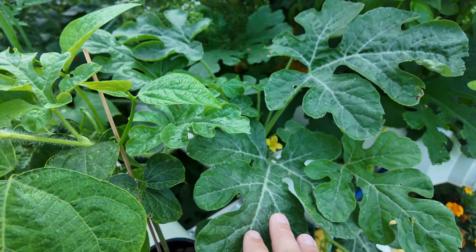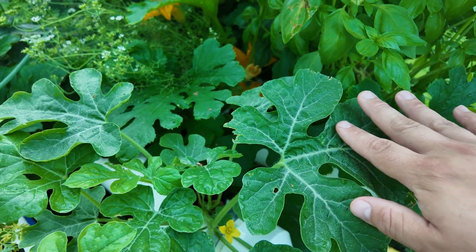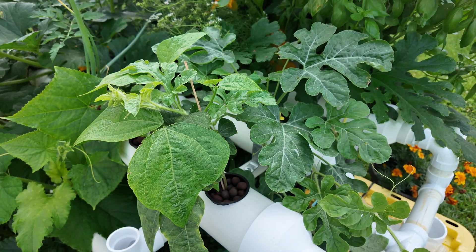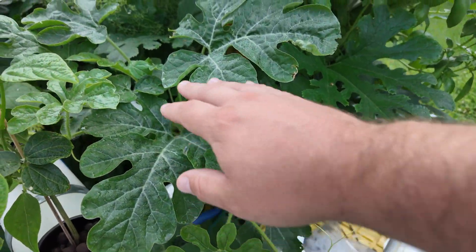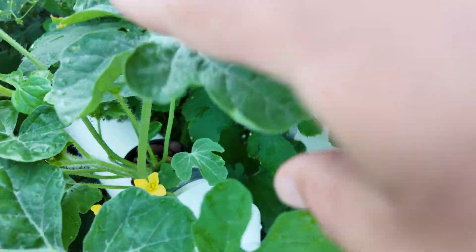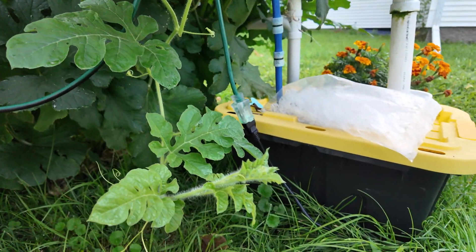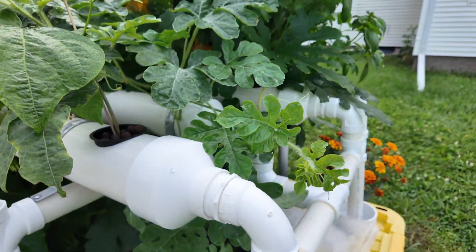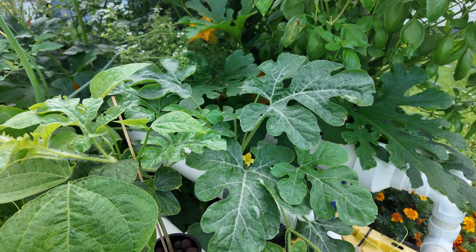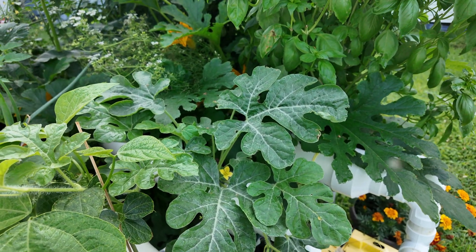We started both the cucumber plant and the watermelon plant a while ago. Our watermelon plant has really taken off — we've got our first flowers, which is great, and it's really starting to grow. I'm excited to have some watermelon coming. I didn't think I was going to be able to have any this year because the seeds I started died, which is just the reality when you're trying something new.